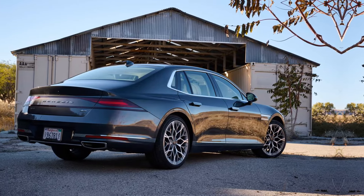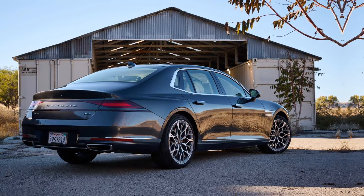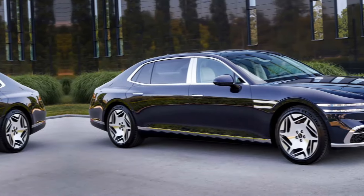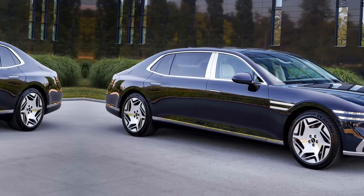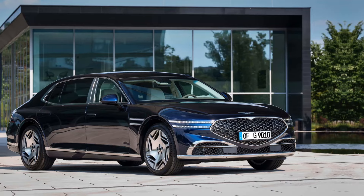The 2024 Genesis G90 is a compelling choice for those seeking a luxurious and powerful full-size sedan. It offers a blend of style, comfort, and performance that rivals established names in the segment.